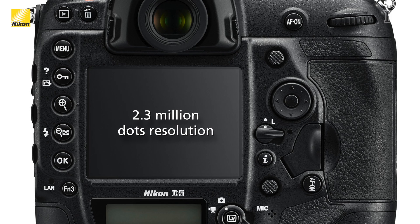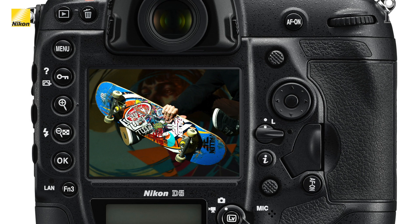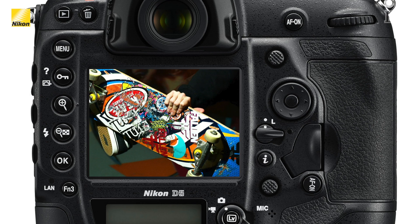Let's look at an area that hasn't changed much over the last couple of generations of pro DSLRs — the LCD screen. The new D5 has almost tripled the screen resolution, now at 2.3 million dots. This will give the photographer even more confidence at fine focus adjustments or focus confirmation.